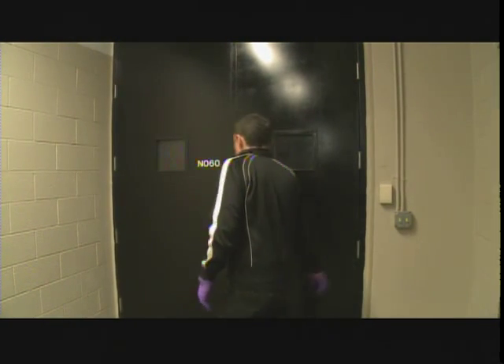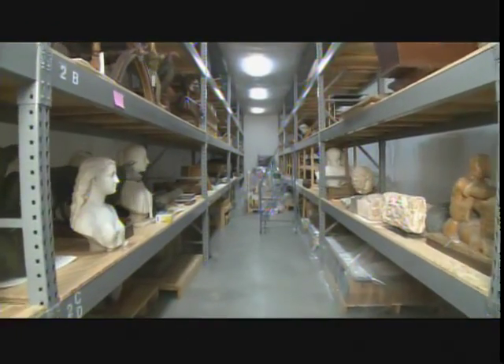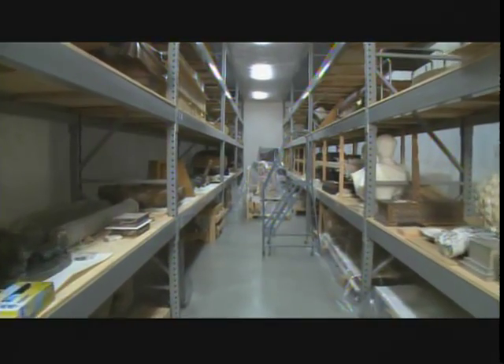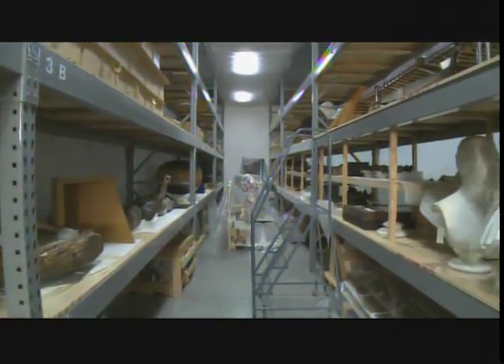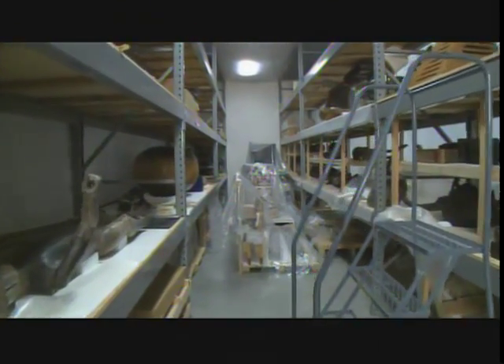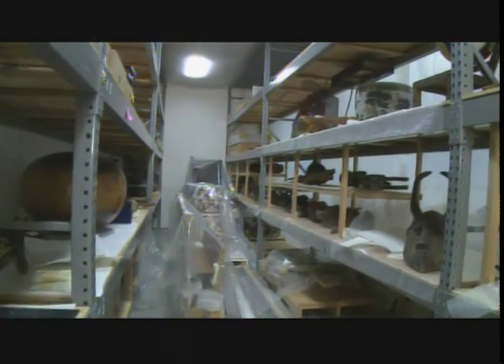Overall, what we hope to accomplish through this project over the next seven years is to have a collection and storage that's organized, well-researched, and to have been able to focus the collection on what's really important to the DIA and our presentation of that collection.